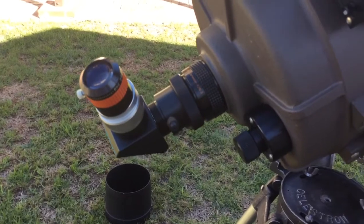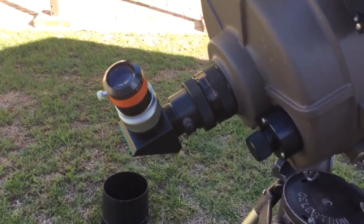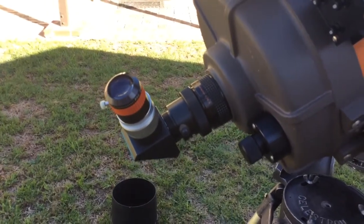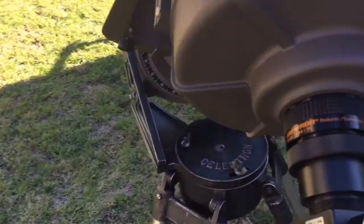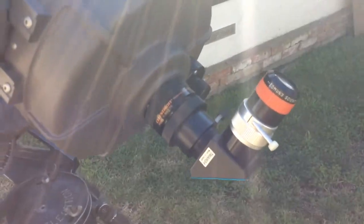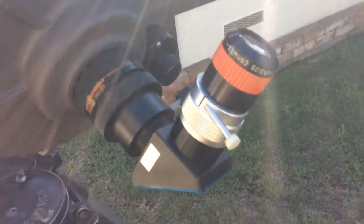He said you've got to give it a try. I hadn't looked through the 6.3 reducer in quite some time and was shocked — it made me realize how much I had forgotten about SCTs used this way. It works really well; I get about two full moon widths, about a degree, with this eyepiece in conjunction with the 6.3 reducer.